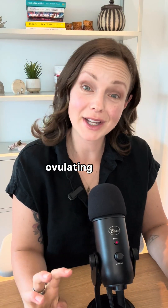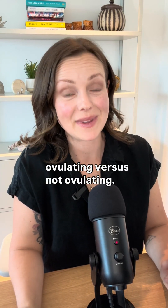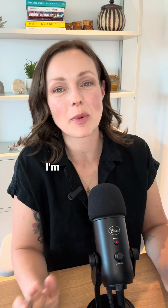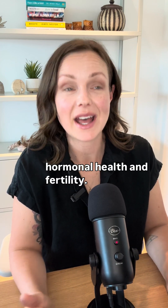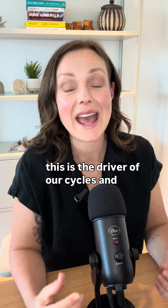Let's talk about some signs of ovulating versus not ovulating. If you don't know me, I'm Dr. Marina Naylor, a board-certified functional medicine doctor and I specialize in women's hormonal health and fertility. I love talking about ovulation because this is the driver of our cycles and gives us so much information about our health.